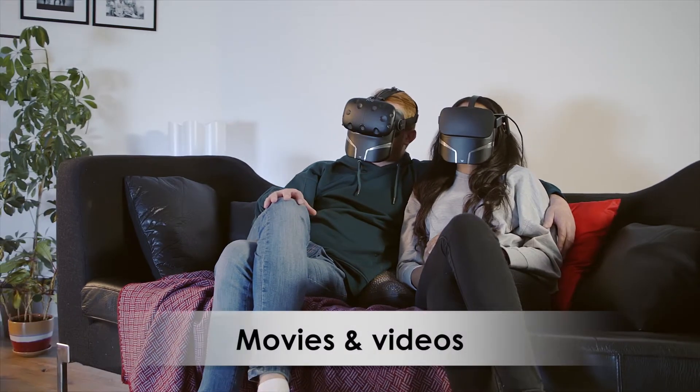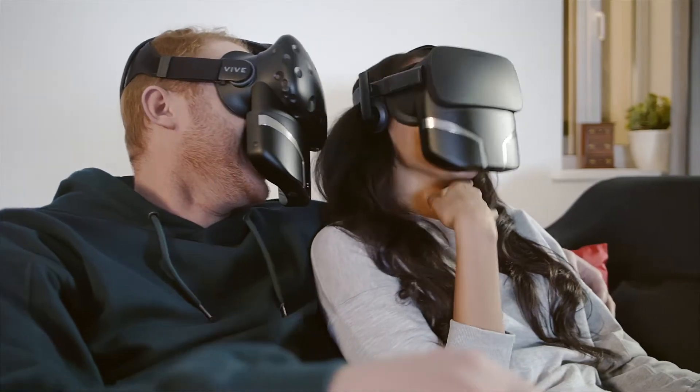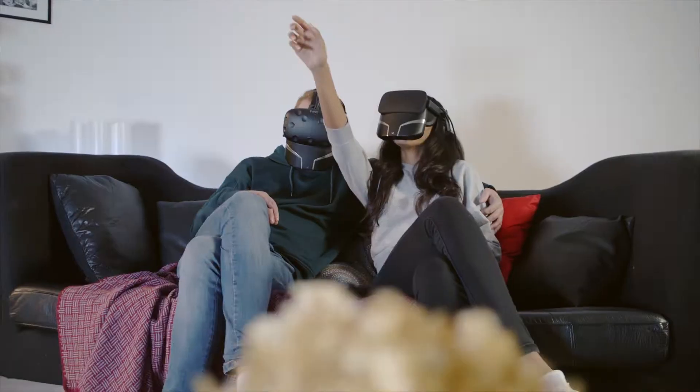Download FeelReal tracks online. Run your favorite movie through the FeelReal app and allow your nose to enjoy it just as your eyes and ears do.